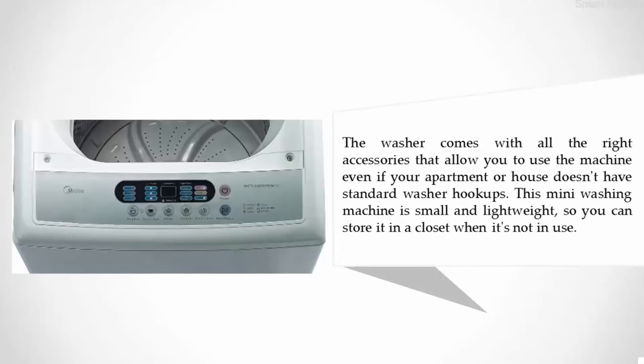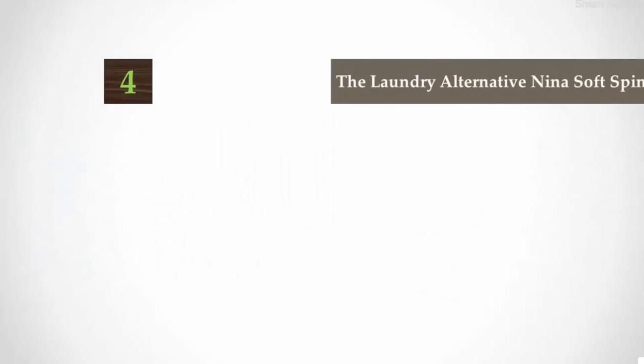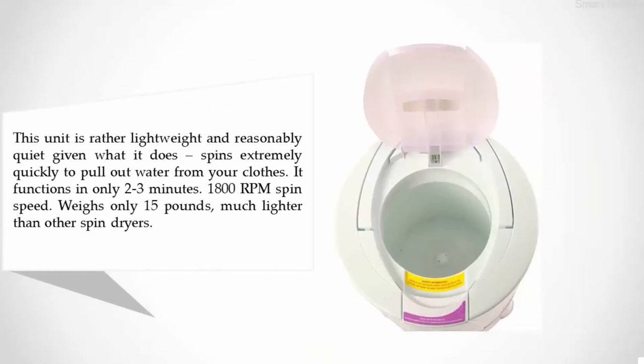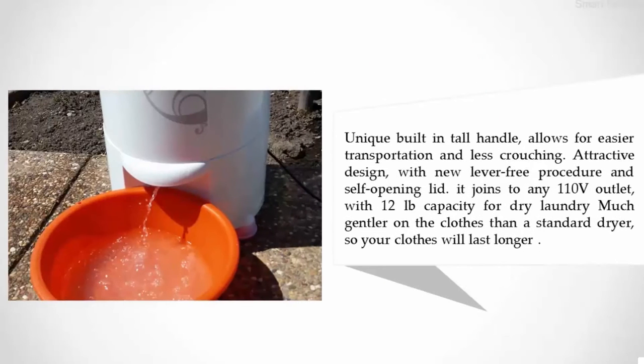Coming in at number four: the Laundry Alternative Nina Soft Spin Dryer. This unit is rather lightweight and reasonably quiet given what it does — it spins extremely quickly to pull out water from your clothes, functioning in only two to three minutes at 1800 RPM spin speed. It weighs only 15 pounds, much lighter than other spin dryers. Its unique built-in tall handle allows for easier transportation, and it features an attractive design with a lever-free procedure and self-opening lid. It connects to any 110V outlet with 12-pound capacity for dry laundry, and is much gentler on clothes than a standard dryer.